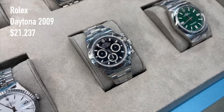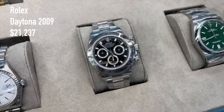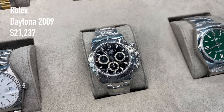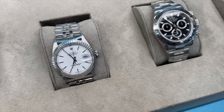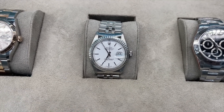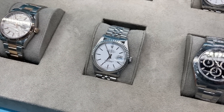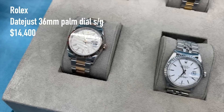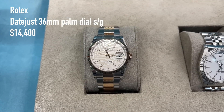A Cosmograph Daytona from 2009 for 21,237 US dollars, and a palm dial two-tone with fluted bezel for 14,400 US dollars.